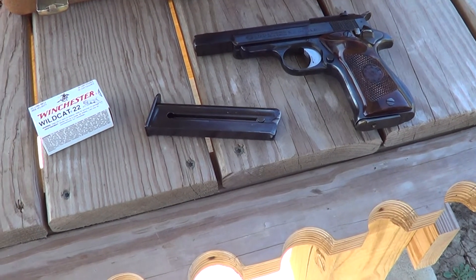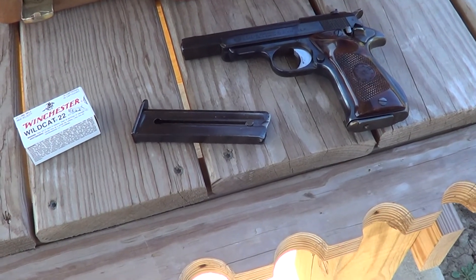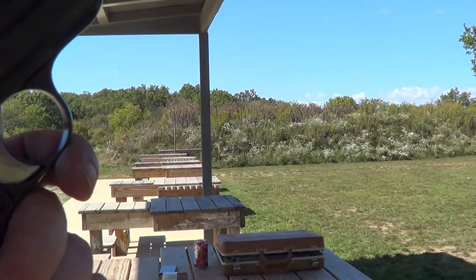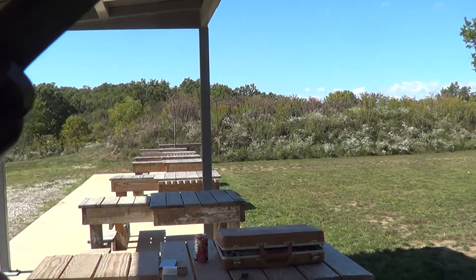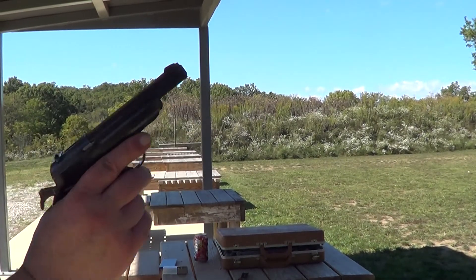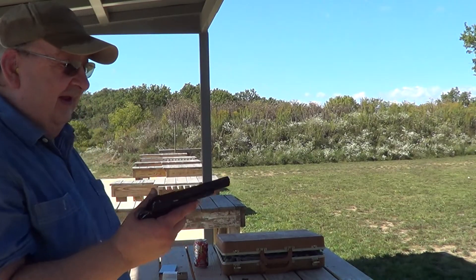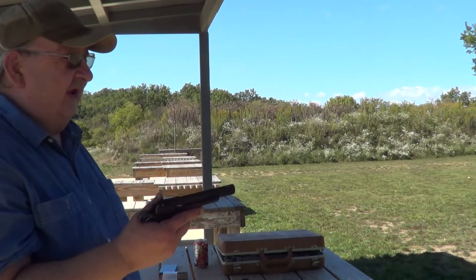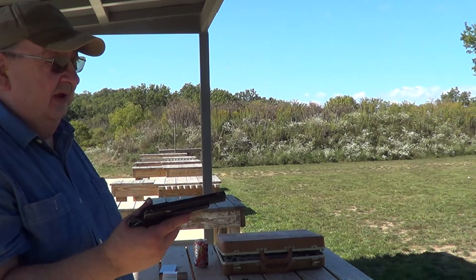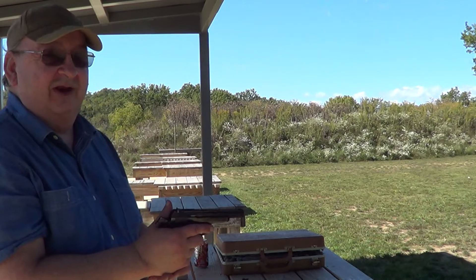So I'll get this thing loaded up and we'll put a few rounds through it. One interesting thing — I think I mentioned it in a previous video with this gun, but for anybody that hasn't seen that video — according to the sales slip, in 1968 this gun, a box of ammunition, and the sales tax was $60.00 and some cents. Less than $61.00 anyway.